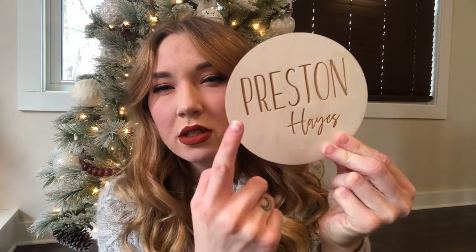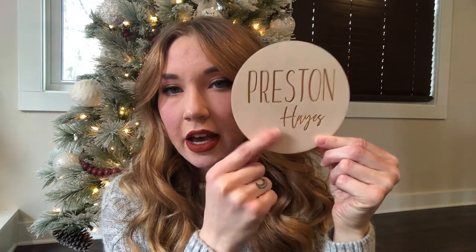I did pick up this from Etsy — his little name plaque. It's just going to prop up on a shelf, which is what we did with Charlotte's too. It's super cute and I love how it turned out. I think the font is Foxhole for this print and then Ramland or something like that.